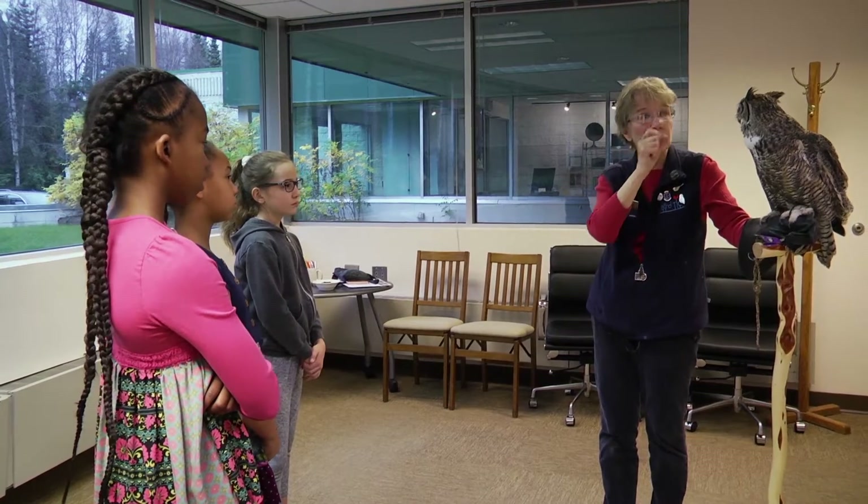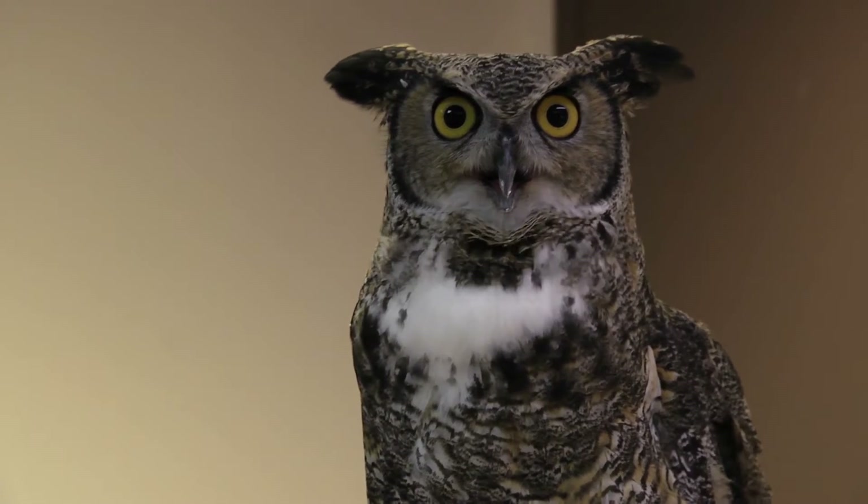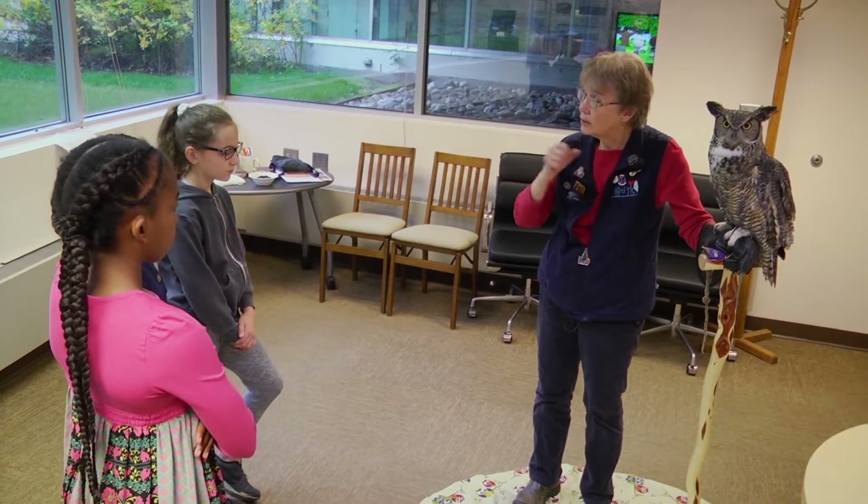Today we got to meet someone named Sharon, and she brought an owl. It was a great horned owl. And he was really big. And his name was Mr. Hoot.